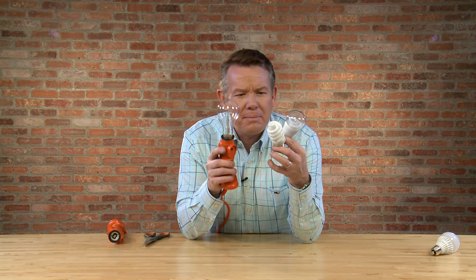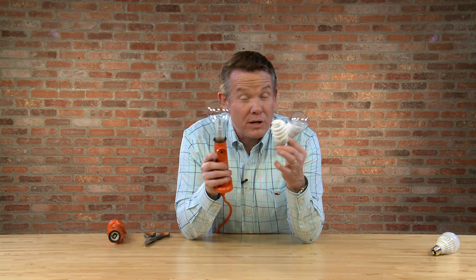We're going to talk about the science of a light bulb, the amount of energy that we're saving, and a really cool demonstration design challenge this week on Take 5.